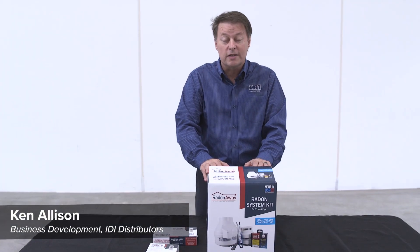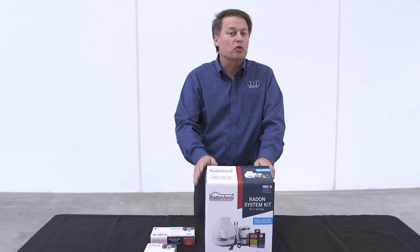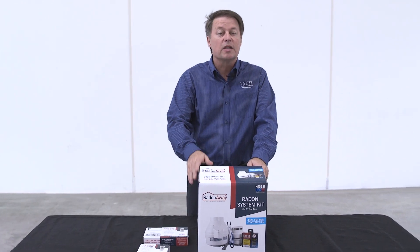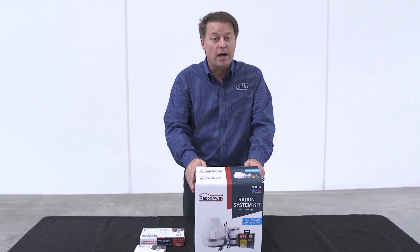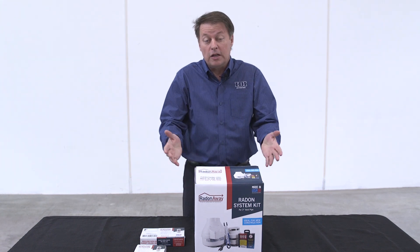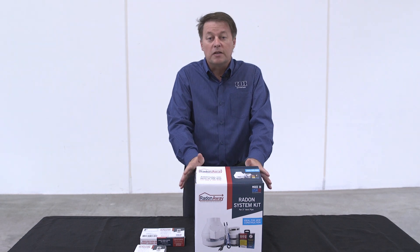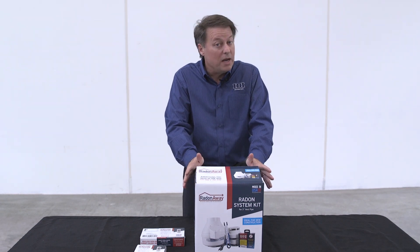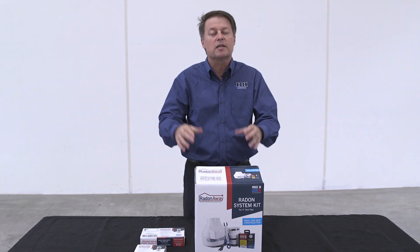Ken Allison with IDI. Today we're going to get into radon, radon testing, and radon mitigation. I know you guys are out there in crawl spaces and basements — we're in houses where radon is high. More than that, we're air sealing buildings that can contain radon gases or have soil gases coming up in them, and to simply seal those up may not be the right thing to do when we're trapping that gas inside the building.